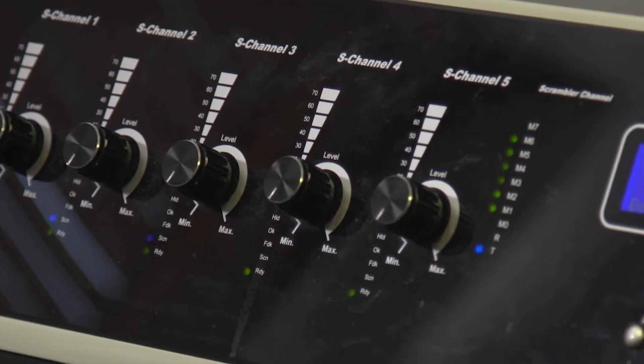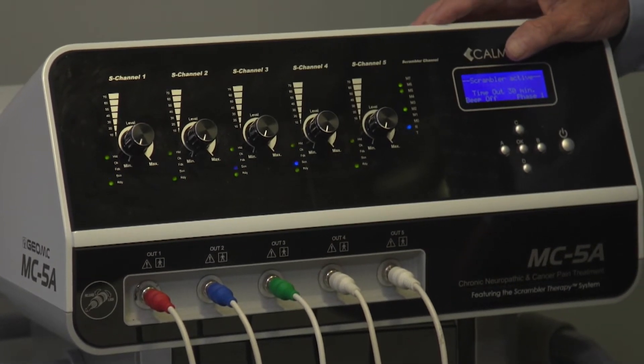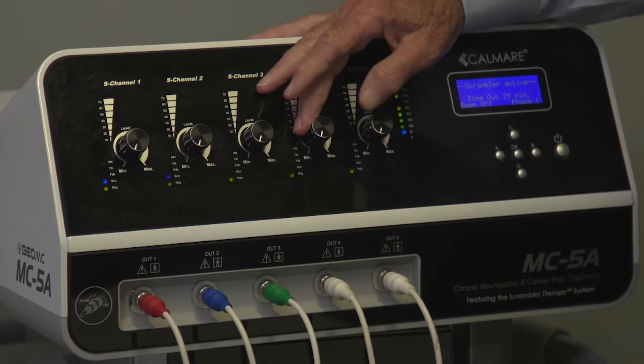The signal is constantly shifting, so you'll never get one sequence repeated. The importance of that is that the brain can't accommodate to it. The brain receives that message, and it allows the brain to break that pain pattern.